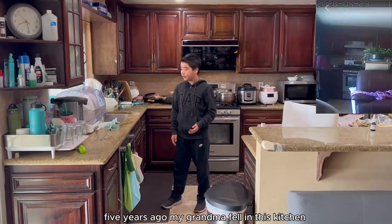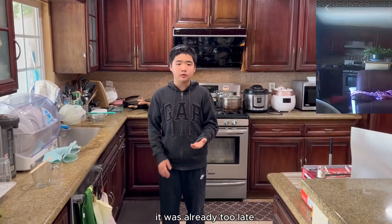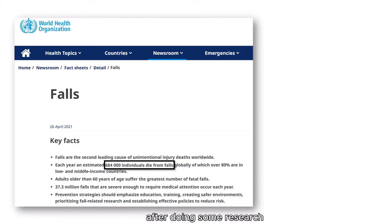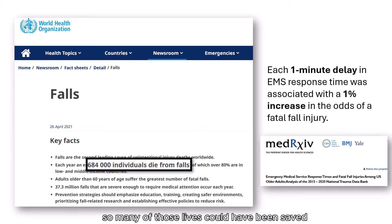Five years ago my grandma fell in this kitchen, but by the time we noticed and called 911 it was already too late, which left her with permanent brain damage. After doing some research I found that over six hundred thousand people die each year from these falls, and so many of those lives could have been saved if help came a little sooner.